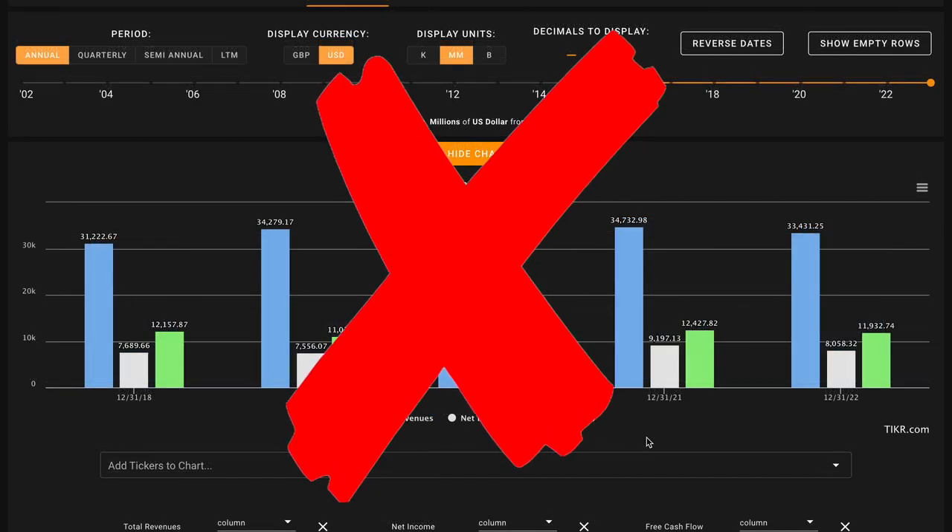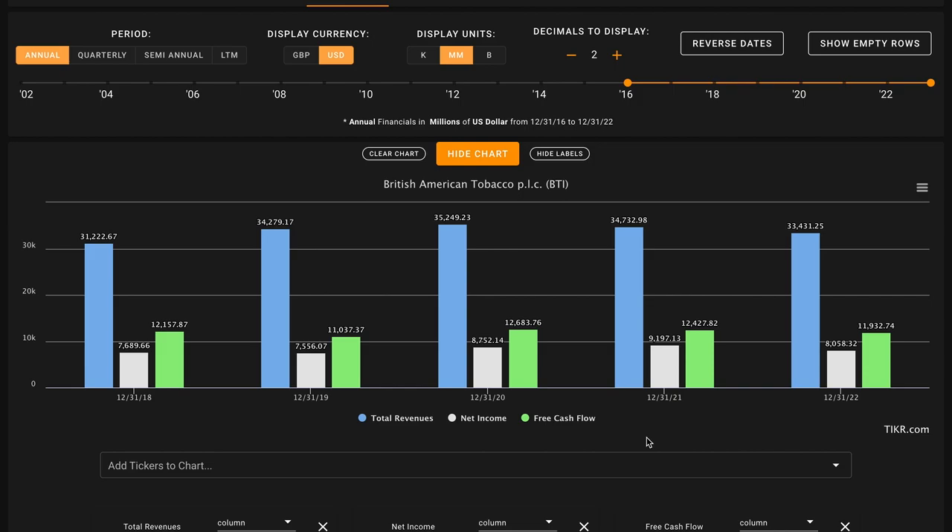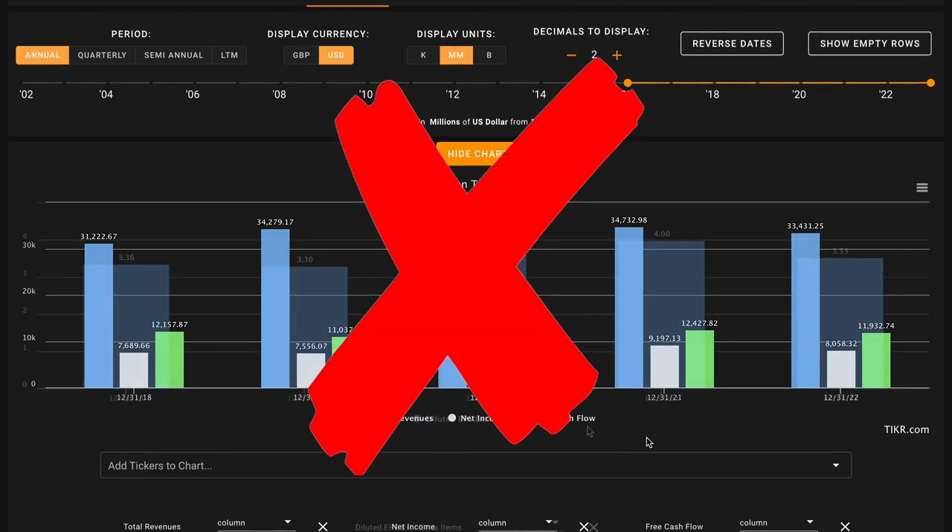Metric number two, we're looking for growth in the business. We need their revenues, earnings, and free cash flows to be up in the last five years, including until today. This metric is all or nothing. During this time, BTI's grown their revenues by 13% and their earnings have increased by 10%. However, the company's free cash flows are slightly down — they've been right around the $12 billion mark, but down 2% overall during this time. This is an X on metric number two.